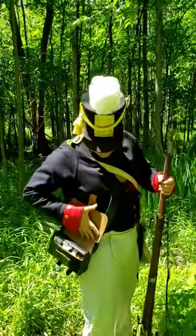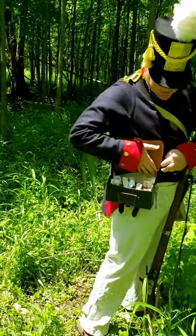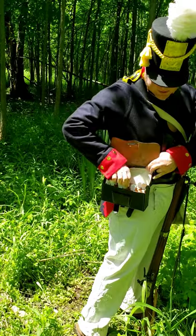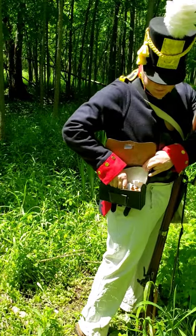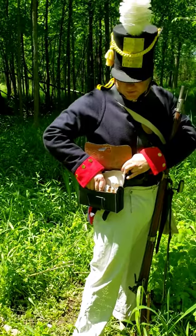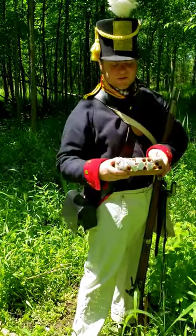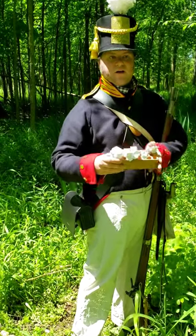I wanted to show you a little bit more about the cartridge box. This is the 1808 style cartridge box that was issued to the United States military. Army troops had this, the Marine Corps had this, and state militias were issued these. This block comes out — it's drilled out for 26 cartridges. I carry 26 rounds; obviously I've got some missing — I've been fighting.